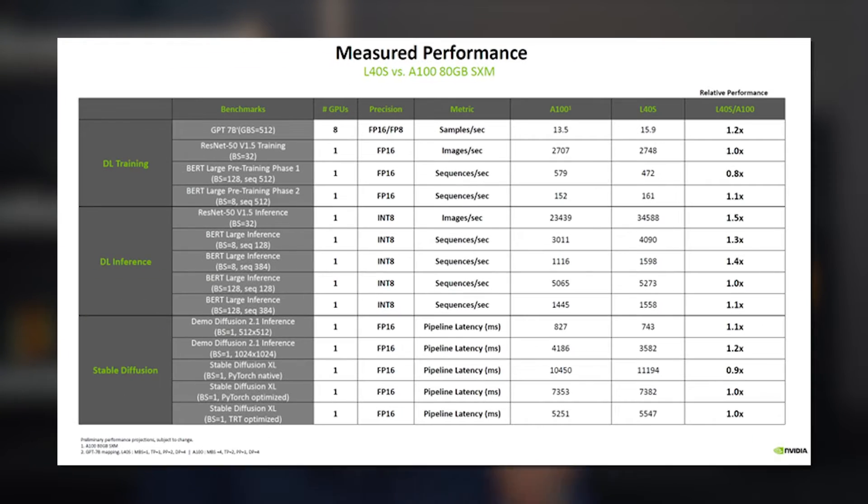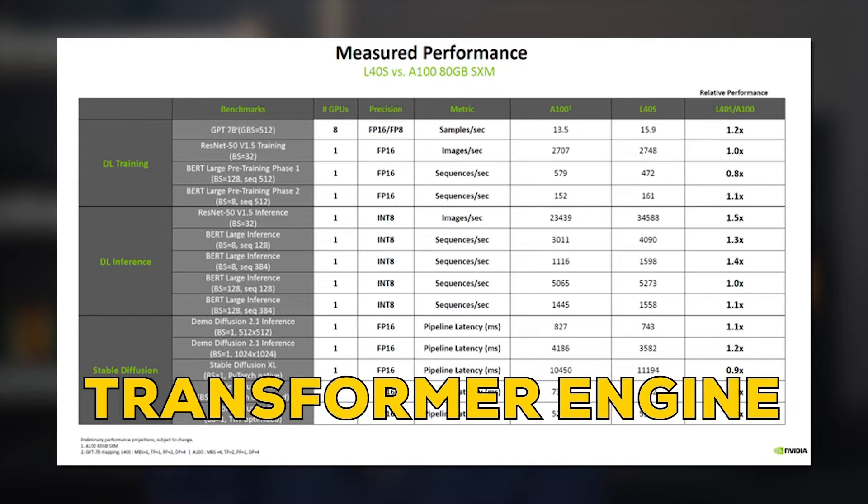NVIDIA claims that the 5 to 7x performance improvement is all thanks to the transformer engine. But what really is a transformer engine? Well, it's a scheduling system for the GPU for training transformer neural network architecture. For those of you who don't know, ChatGPT is based on this transformer network.